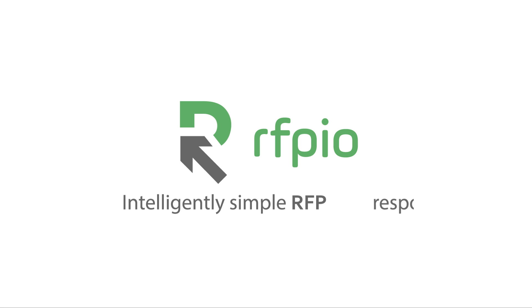RFP.io. Intelligently simple RFP response.